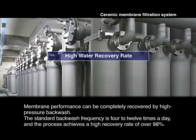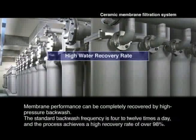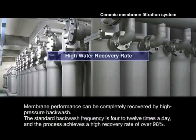Membrane performance can be completely recovered by high pressure backwash. The standard backwash frequency is a few times per day and the process achieves a high recovery rate of over 98%.